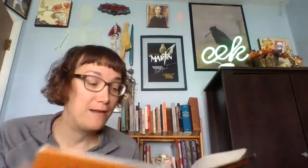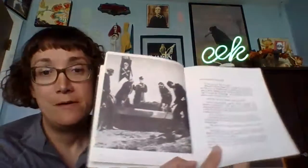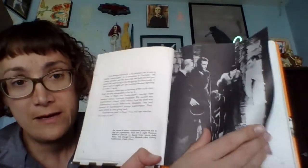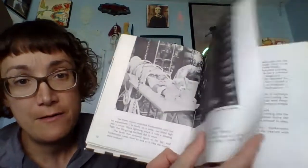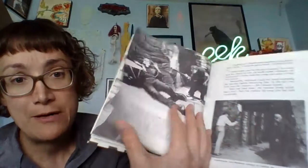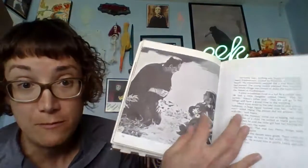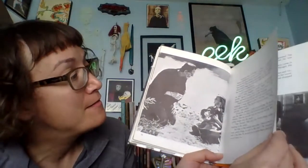If you're a kid in the late 70s or early 80s, you get a chance to see all this stuff in detail and see what all the fuss is about. The Crestwood House book starts off with a summary of the 1931 Universal film, providing pictures and a plot summary — including the scene with the little girl, which was excised from some early versions of the film that made it onto television.